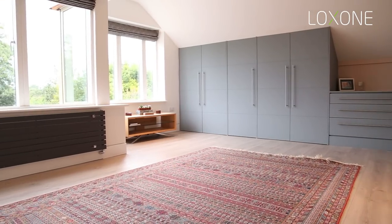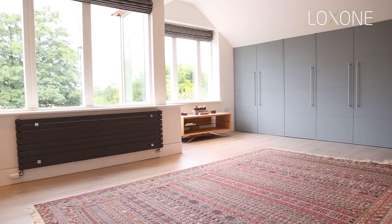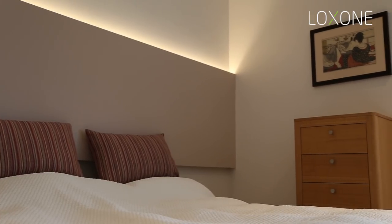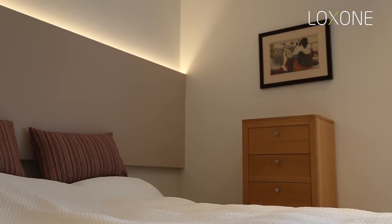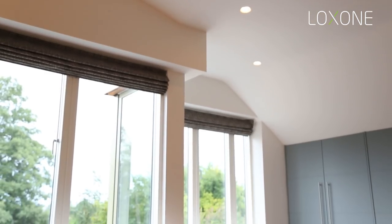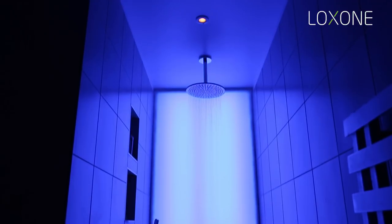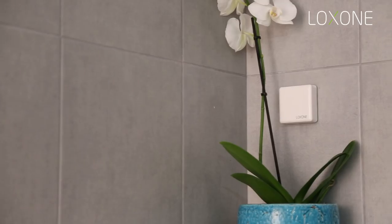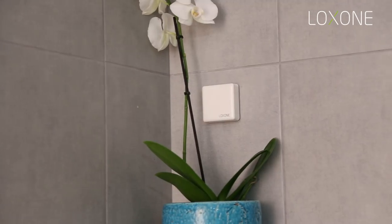This ensuite has a fantastic feature — a huge shower colour panel, which is a great way of implementing different scenes especially for different times of the day. We've also got towel radiators controlled by Loxone, and a temperature and humidity sensor which automatically controls the extractor fan.